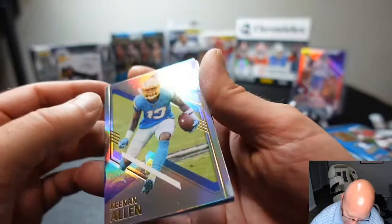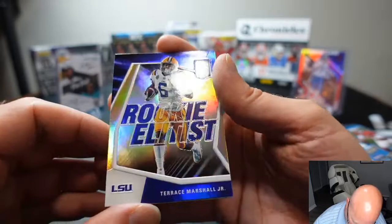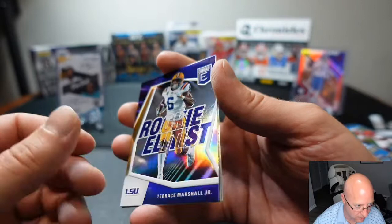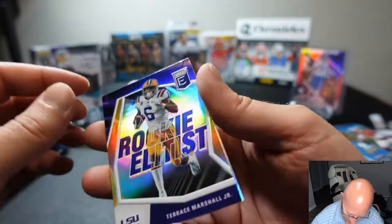We're back to Matthew. He's got a Keenan Allen base card, Kyler Murray base, and Terrence Marshall from LSU — Rookie Elitist. I just wonder why Panini doesn't hire English speakers. Rookie Elitist? What happened to Rated Rookie?